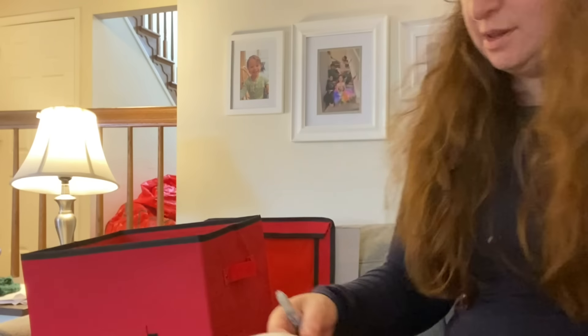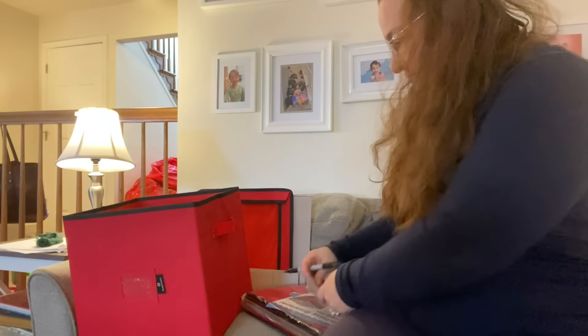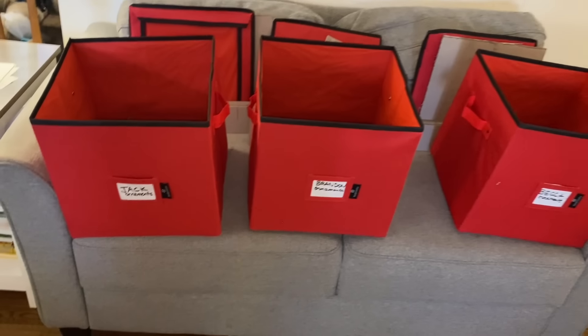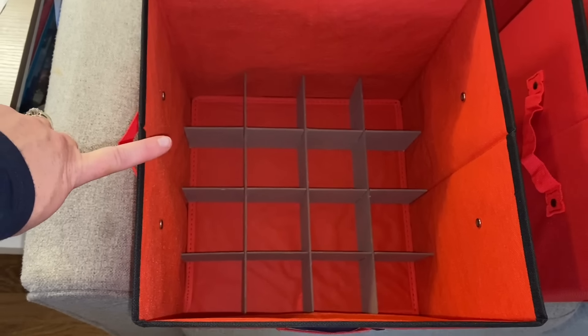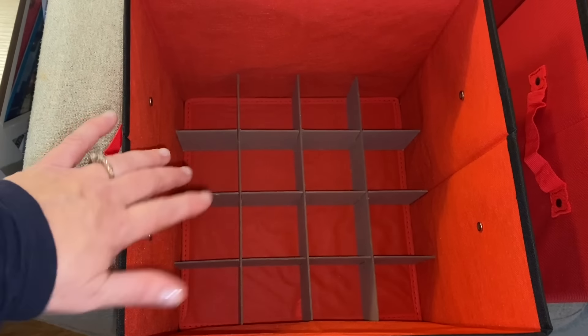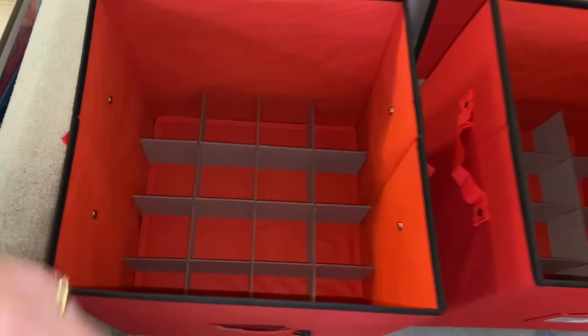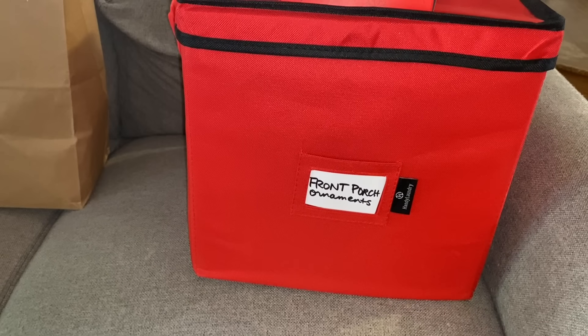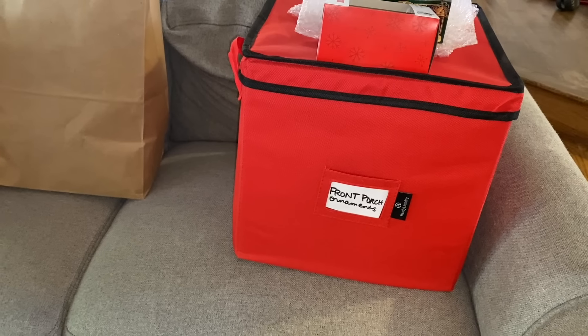I don't see little tags that came with it, so I'm just going to use the back of the packaging and cut it up. Here are my first three bins. I have one for each kid — they have the ones gifted from us each year and any extras they've collected or made that they want on their bedroom trees. And I have one designated for the front porch.